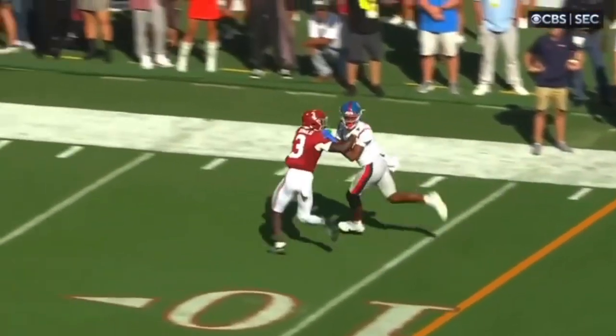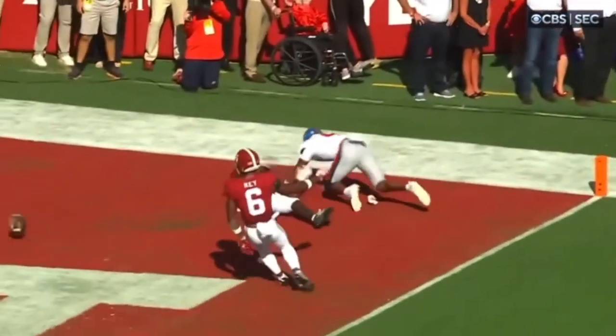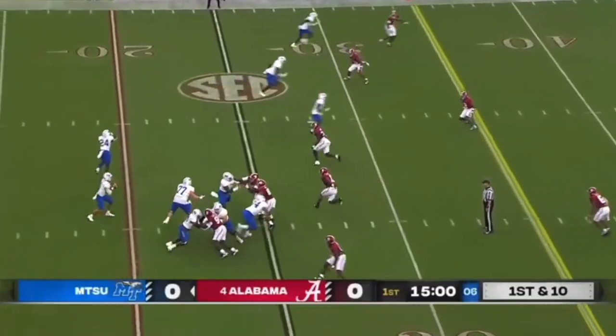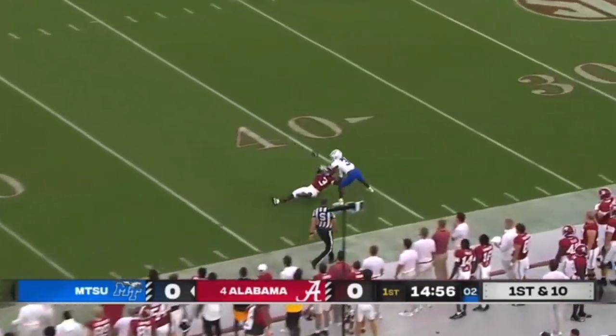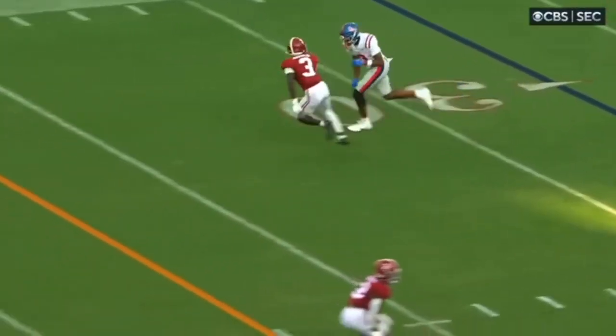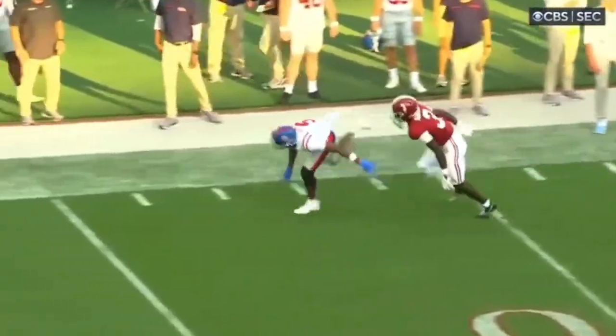Again, physical. Receiver looks, you look. Gets his head around. Good job with the PBU. Fantastic. This guy was a PBU machine. Gets the right hand, knocks it away — PBU. In phase, physical, we both look. Right hand. PBU.